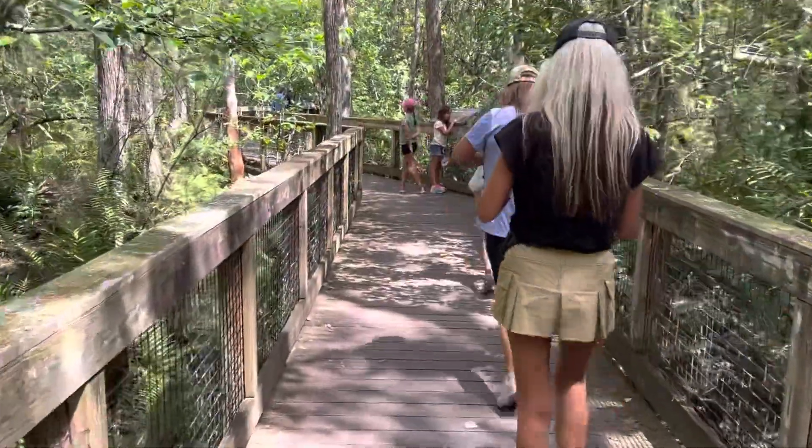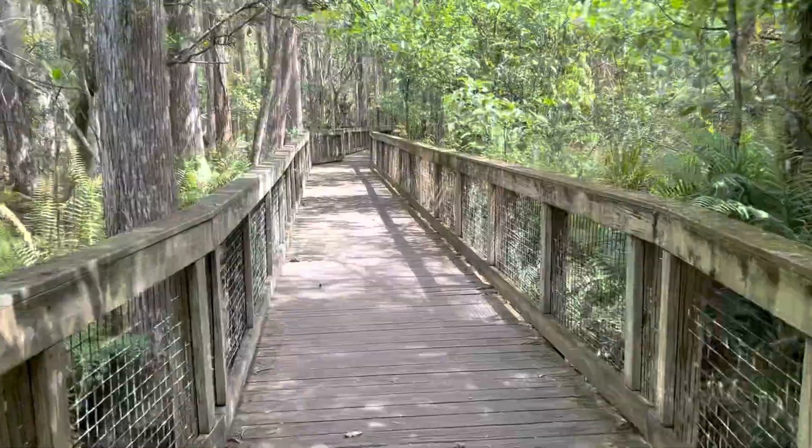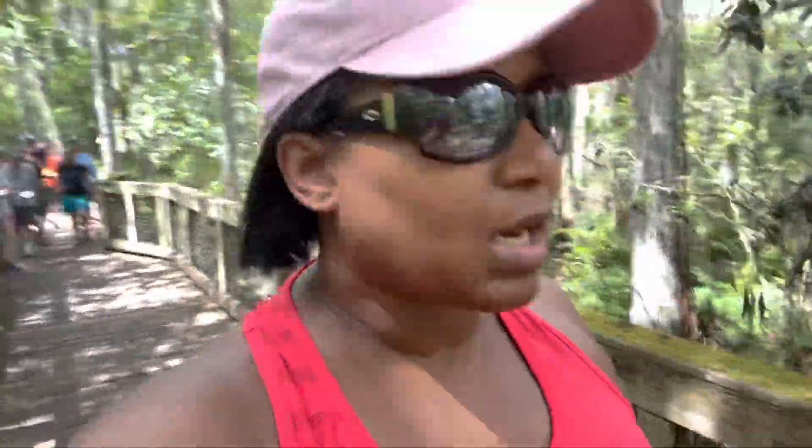I'm here today on a Saturday and it's my spring break, so this is the most I've really seen people on many of the trails that I've gone on.